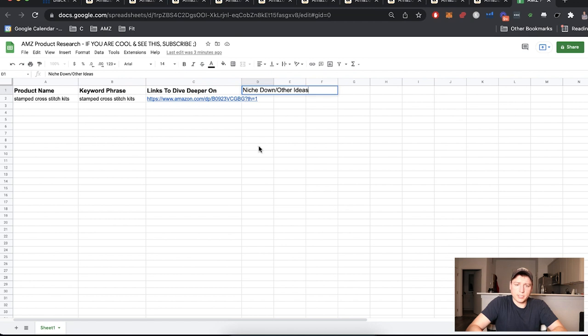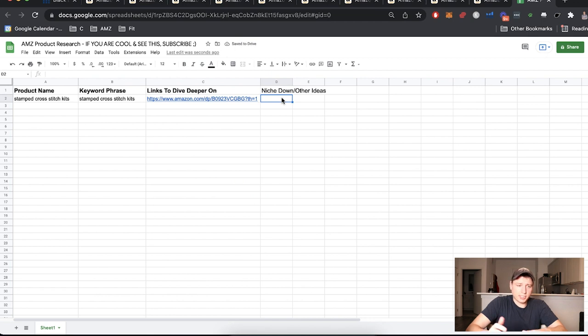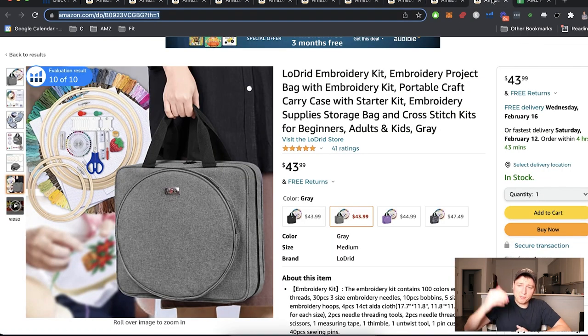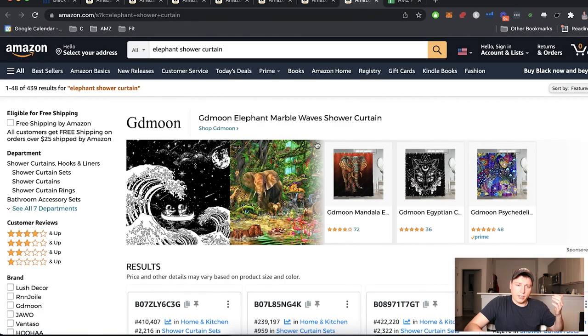I start making notes: niche down for kids, look back into that, how can we make the kit better, what do these customers want? I'll dig deeper into that later. For the sake of this example, I'd rather go rapid-fire over products because seeing more examples gets you deeper into my mindset, which I think is more beneficial for everyone.